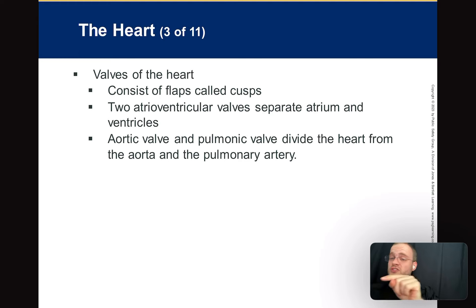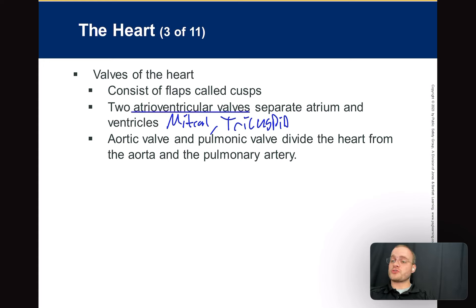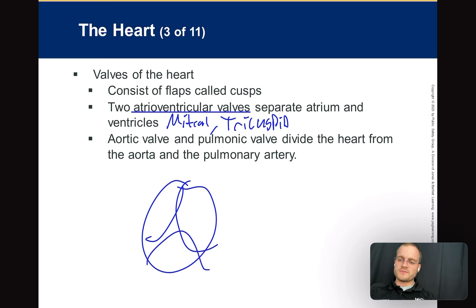We have two AV valves — the mitral and tricuspid valves, also called atrioventricular valves. They're valves that separate the top and bottom of the heart. Then we have the aortic and pulmonic valves, called semilunar valves — they kind of look like little moons. There are three of them. Blood goes through and opens them up, but blood can't go back in.